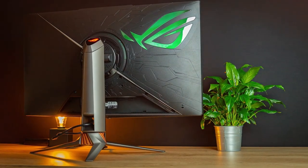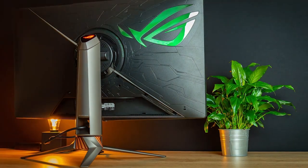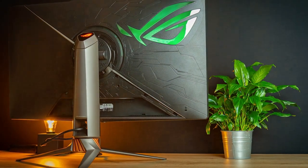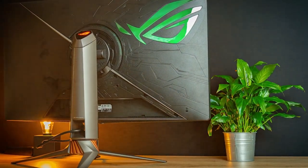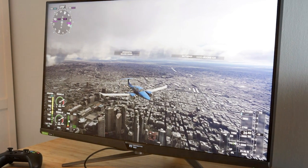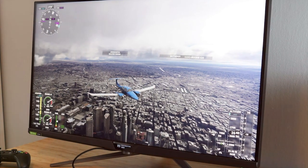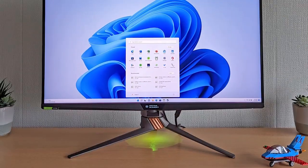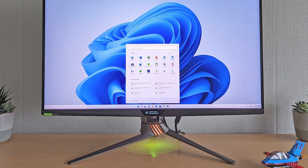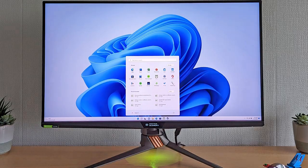The monitor's ergonomic stand offers height, tilt, and swivel adjustments, ensuring your comfort during marathon gaming sessions. Connectivity options include HDMI 2.1 and DisplayPort 1.4, making it compatible with the latest gaming consoles and high-end GPUs. The ASUS ROG Swift PG32UQX is not just a monitor — it's a window to the future of gaming visuals.